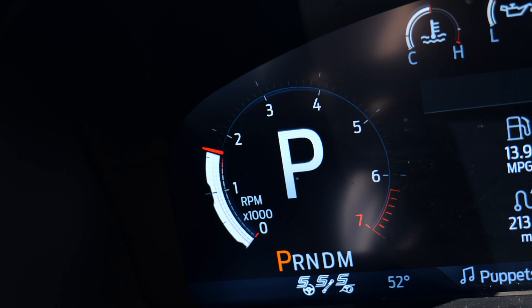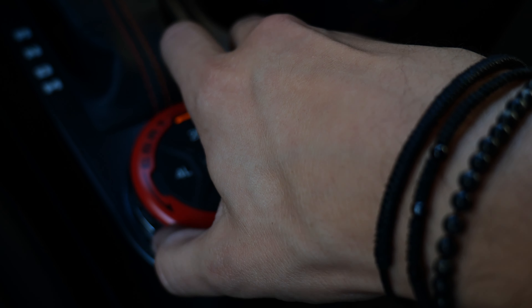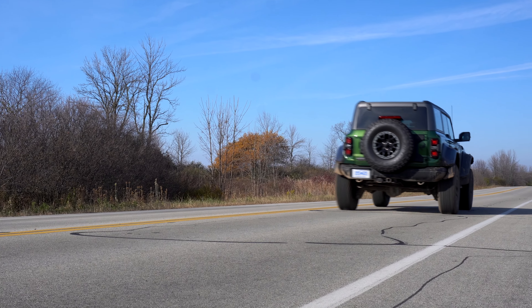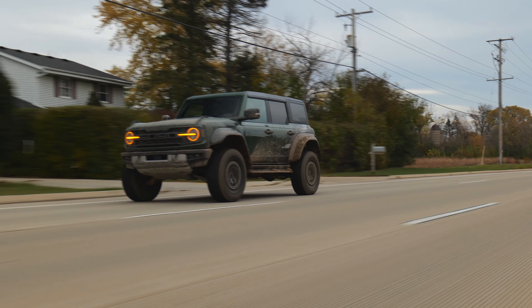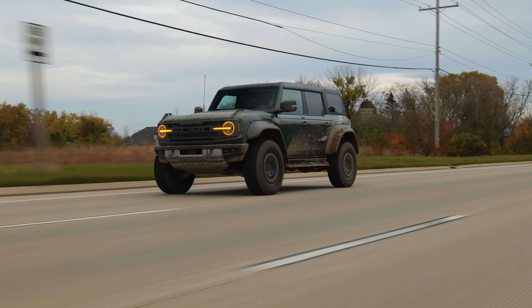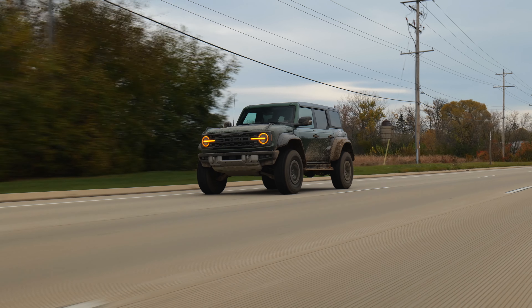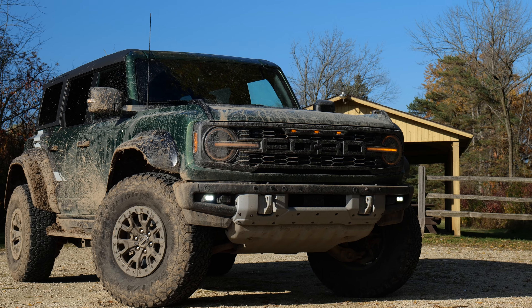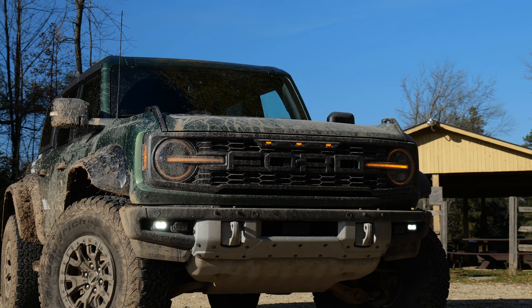Hi, welcome to Downshift. My name is Matt. And this thing is just nuts. This is the new Ford Bronco Raptor.